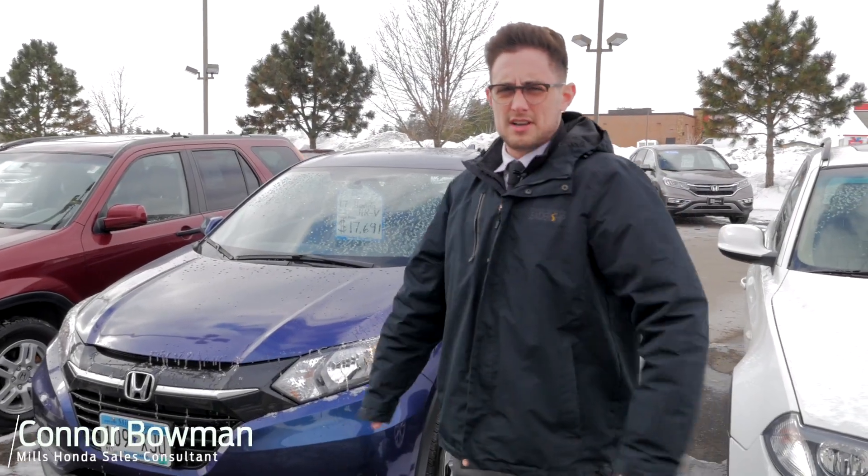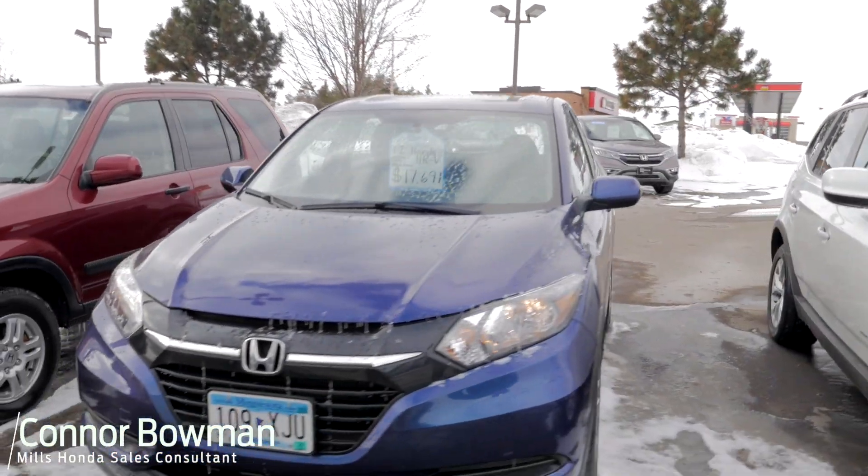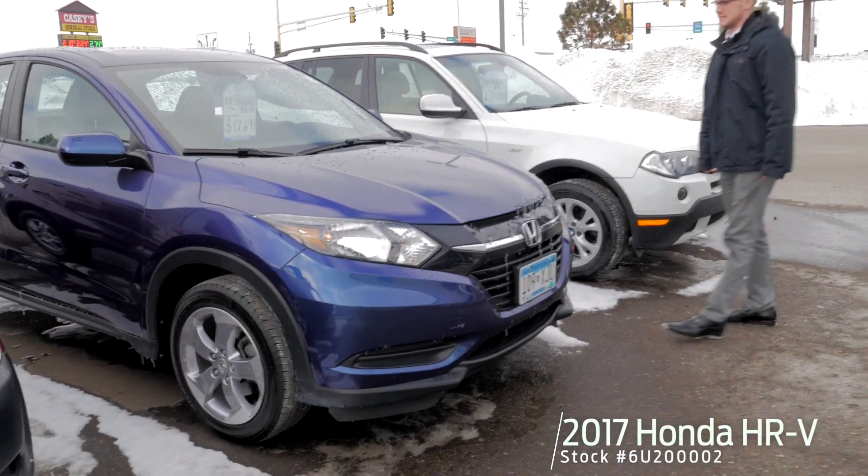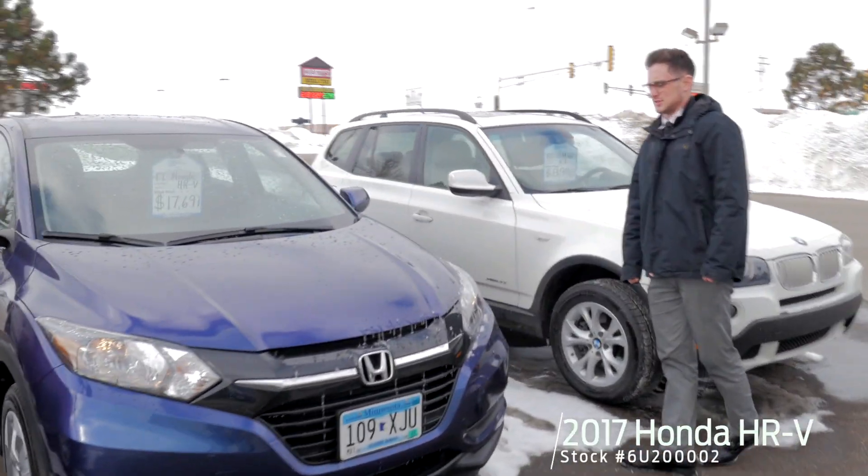Hi, my name is Connor Bowman. I'm a sales consultant here at Mill's Honda. I'm going to talk to you about this pre-owned 2017 Honda HR-V that we have. Stock number is 6U20002.